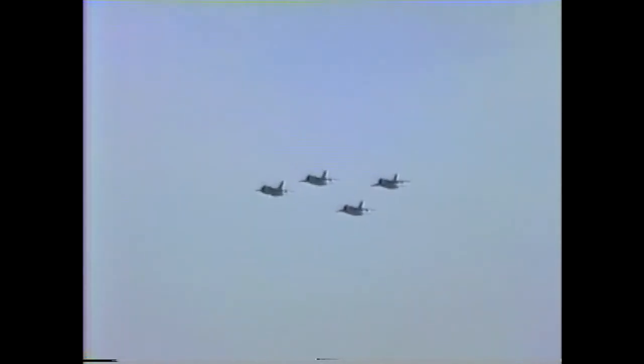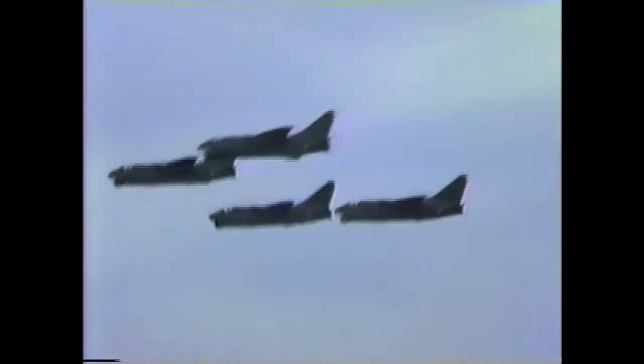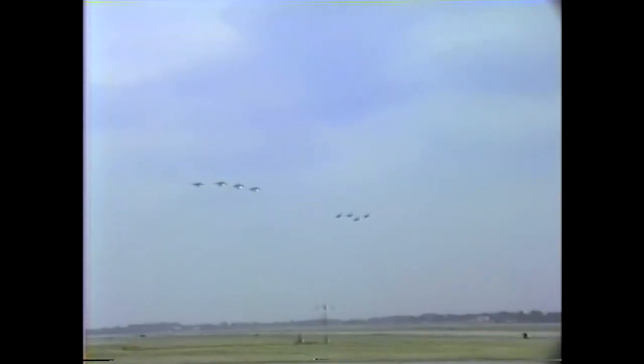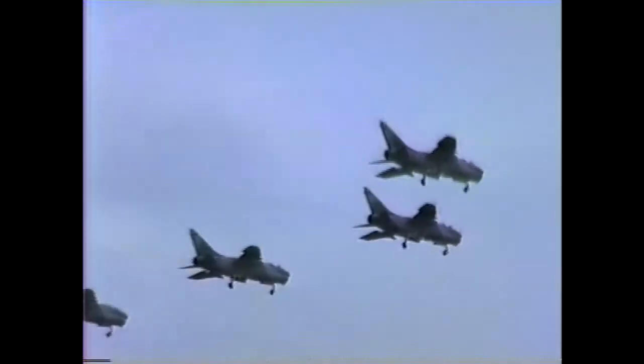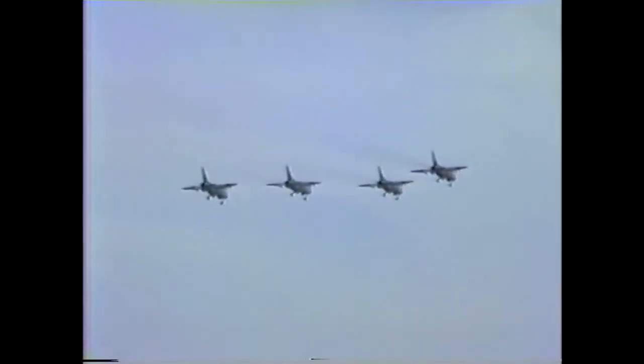The aircraft from the 121st Tactical Fighter Wing. Ladies and gentlemen, your Ohio Air National Guard. The furthest from you, of course, being the leader. He'll start about a 60-degree bank turn, and about five seconds later each will follow in sequence.